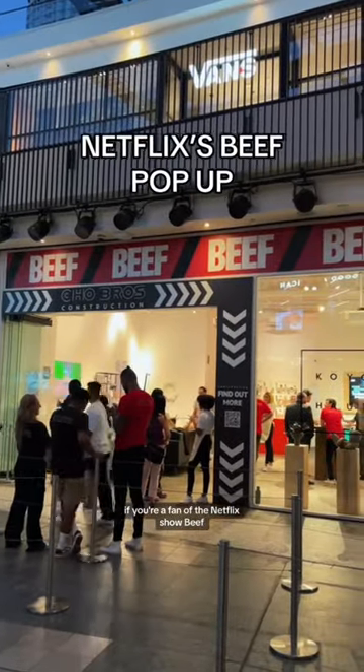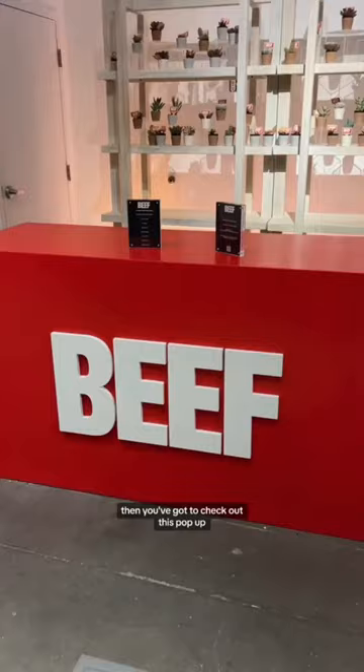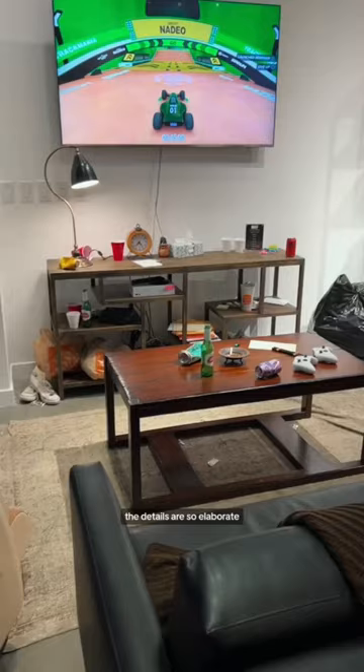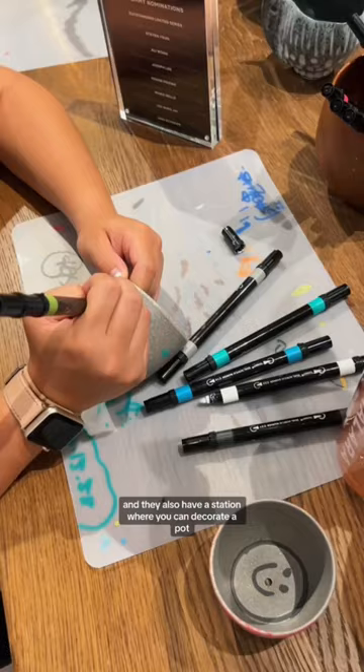If you're a fan of the Netflix show Beef, you've got to check out this pop-up. It features a ton of items that you'd recognize if you've watched the show. The details are so elaborate, and they also have a station where you can decorate a pot, and they give you a free plant.